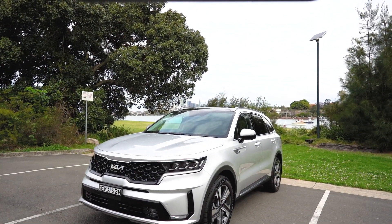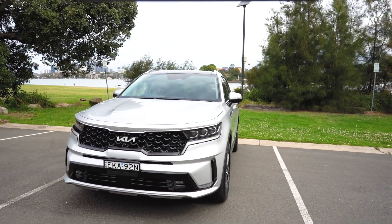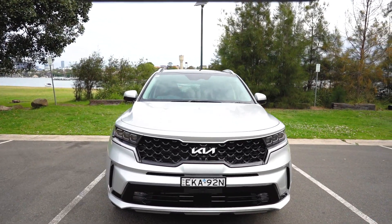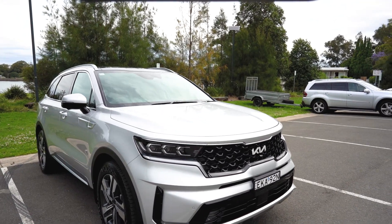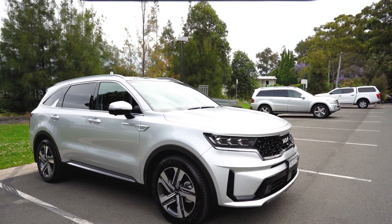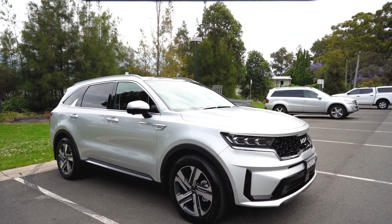This is an $82,000 car before on-road costs, which is a lot of money in any sense. But I'm going to show why this car might be a possible alternative to luxury battery electric vehicles and certainly luxury petrol and diesel engine vehicles. In this top spec PHEV configuration, the Sorento comes fully loaded.